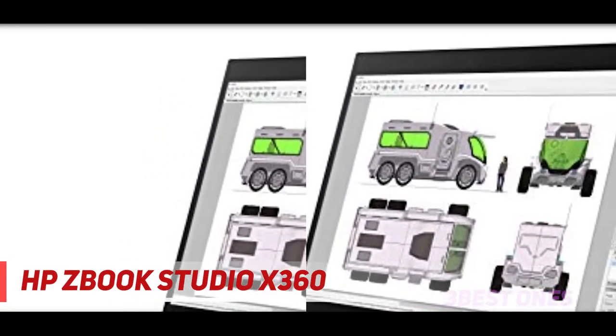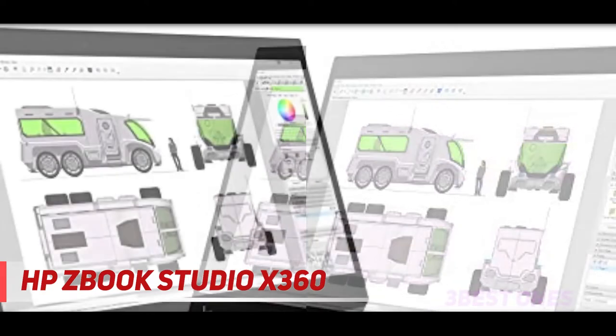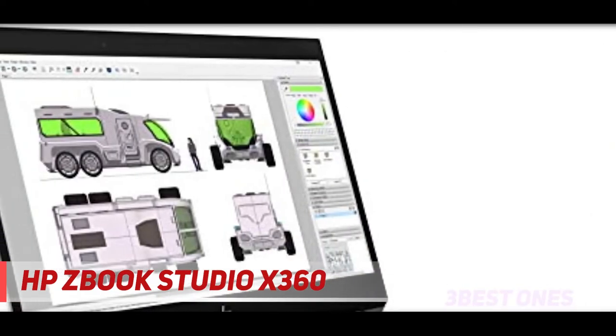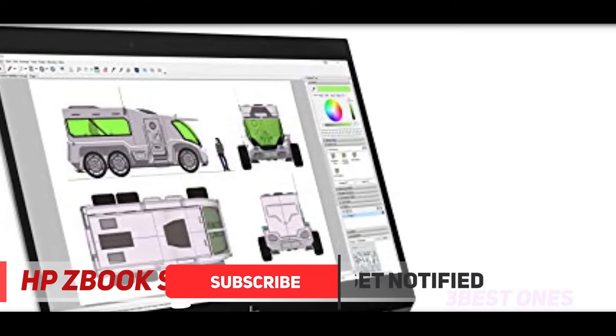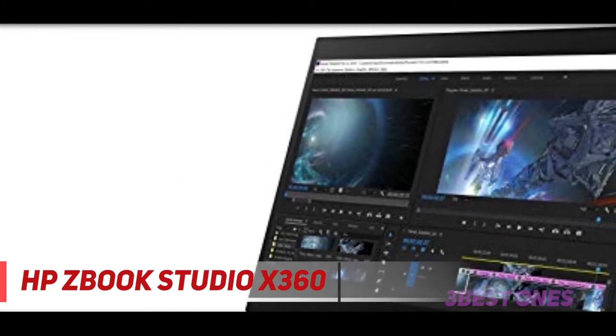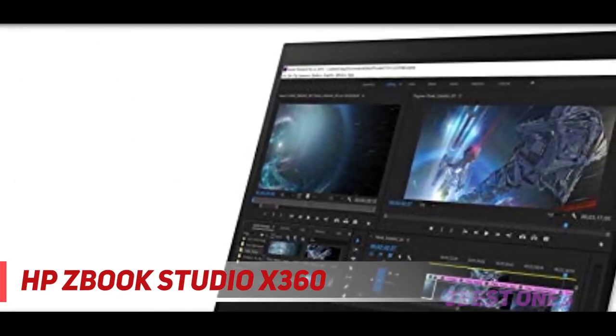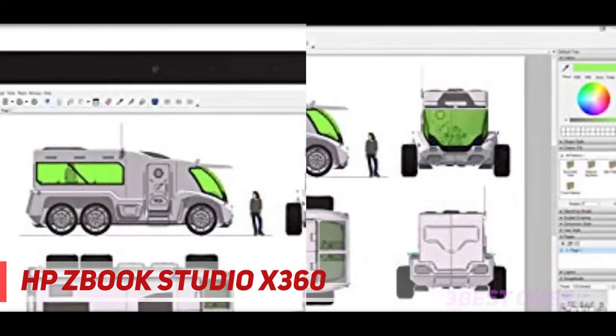The screen size is 15.6 inches, side bezels are thin, but the top and bottom bezels are a bit thicker. ZBook is 2-in-1, so it can be folded and used in tablet mode as well. Due to 4.9 pounds weight and 0.8 inches thickness, portability is in the middle range, but it is very durable and can withstand a drop up to 2.5 feet.